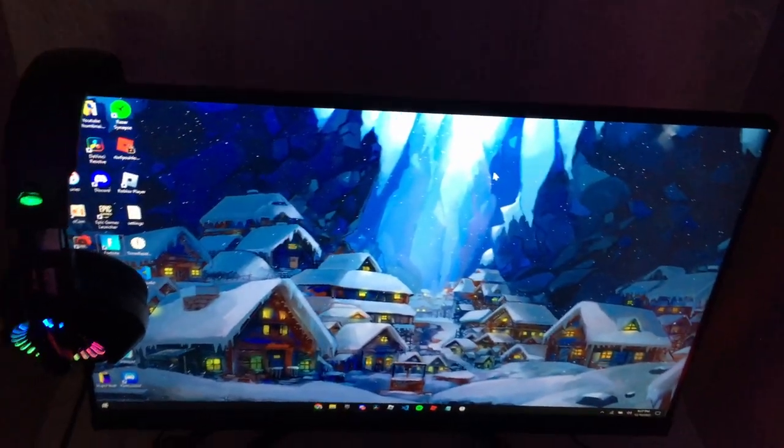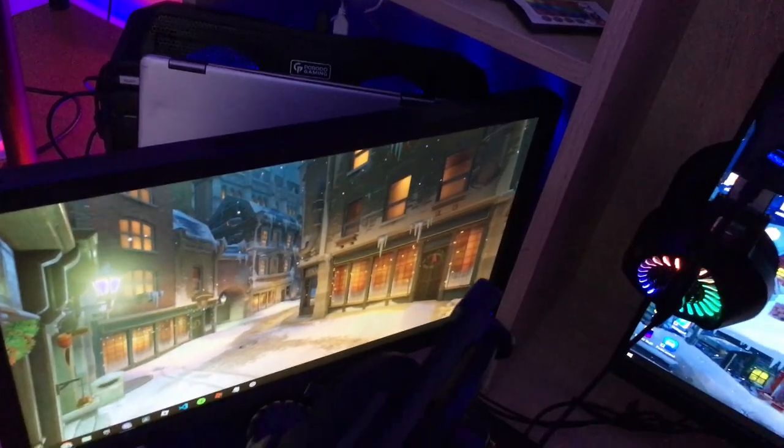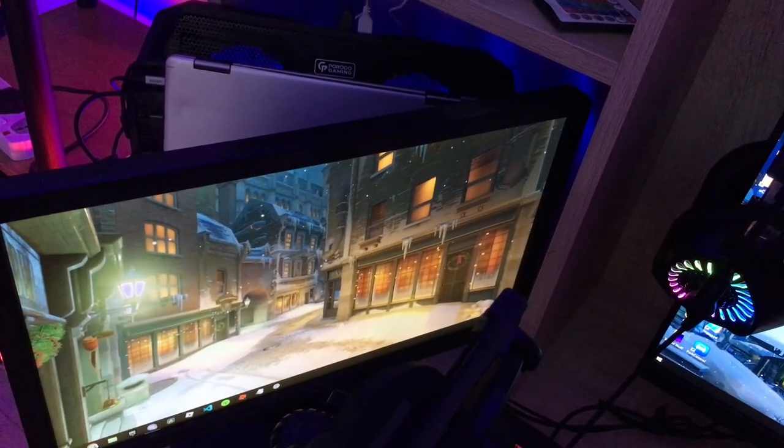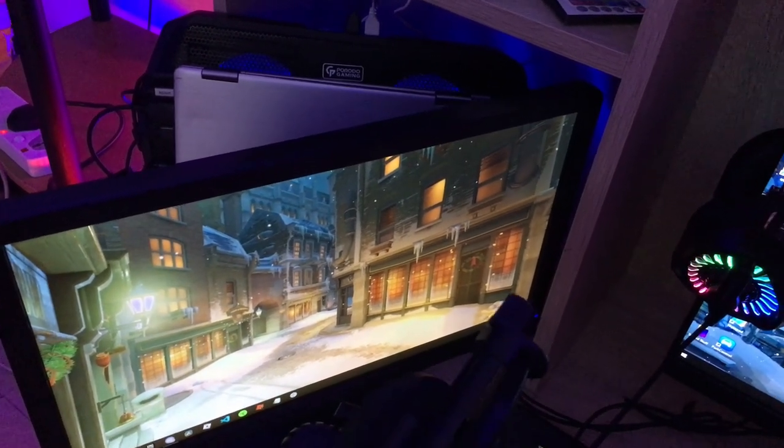The second monitor is nothing special — just a 60Hz Dell monitor that my neighbors got for me.